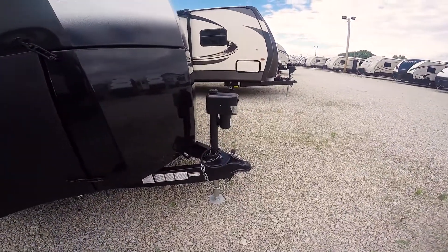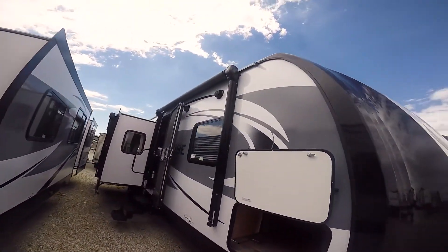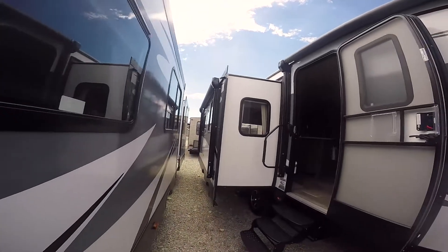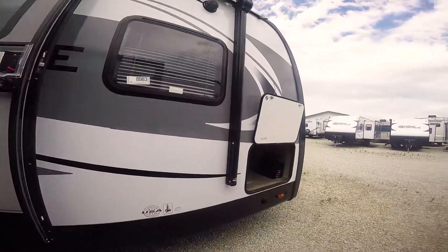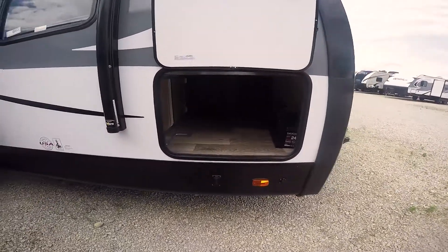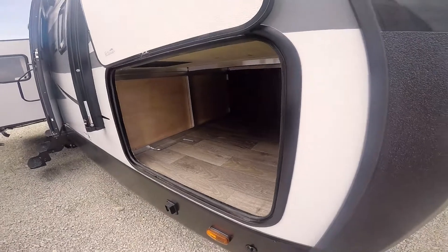It offers a power tongue jack. It has two power awnings — a power awning here with LED lights and another power awning here on the slide out with LED lights. Also, the Vibe gives you a nice big cargo door so you can get bigger things into the cargo area.